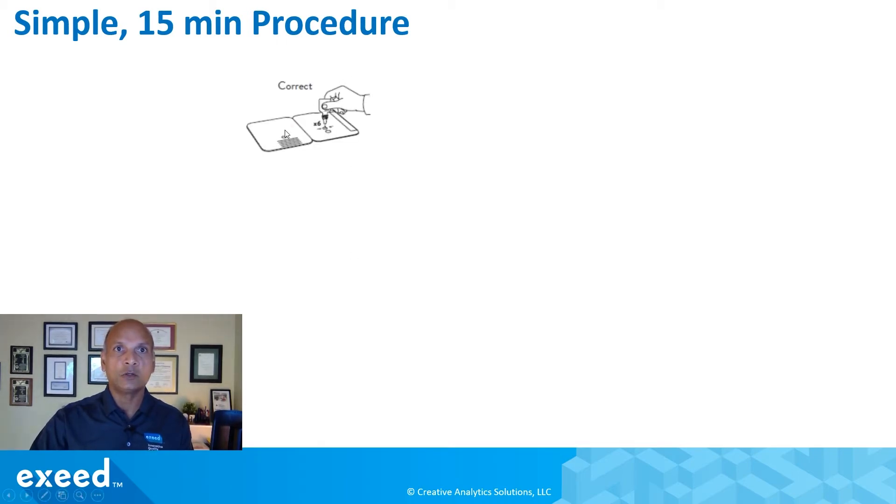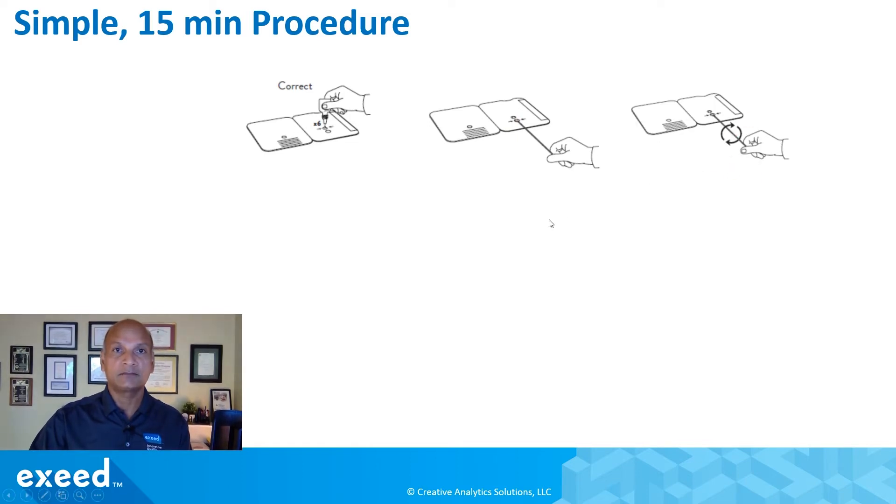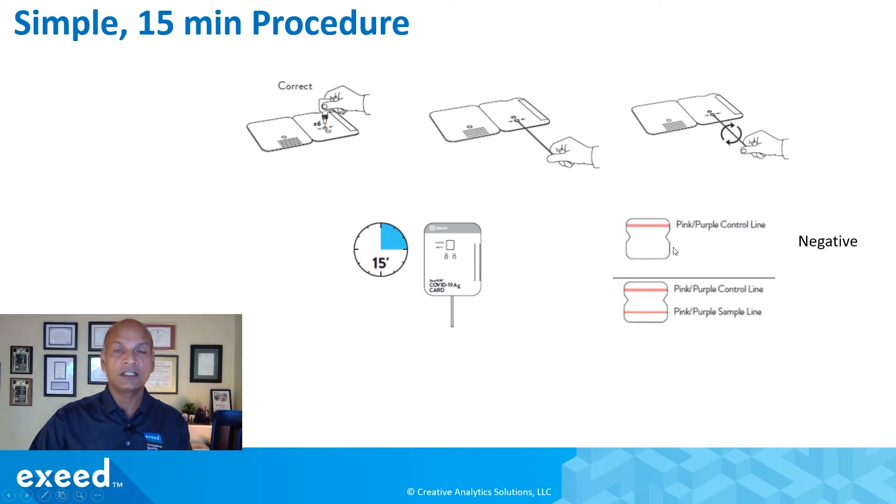You open the card and lay it flat on a surface. First, you drop about six drops of extraction reagent into a well punched into the card. Then you take the swab collected from the patient, insert it, and make sure the top of the swab appears in the top well. You rotate it three times, then cover it — there's an adhesive layer you peel off and close. You wait 15 minutes and read the result. If there is only one line, the control line, the test is negative. If there are two lines — both the control and the sample — it's a positive result. It's very quick and you don't require an additional reader.